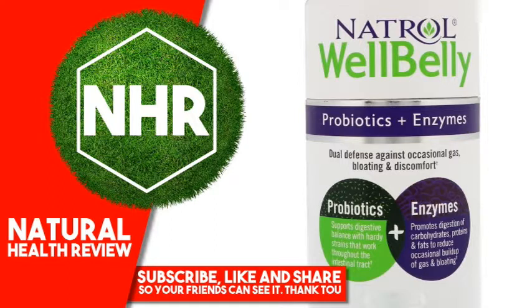Contains: Wheat and Soy. No Egg, Fish, Crustacean Shellfish, Tree Nuts, Peanuts, Artificial Colors or Flavors. Warnings: Consult your healthcare professional prior to use if you have or suspect a medical condition, are taking prescription drugs, or are pregnant or lactating.